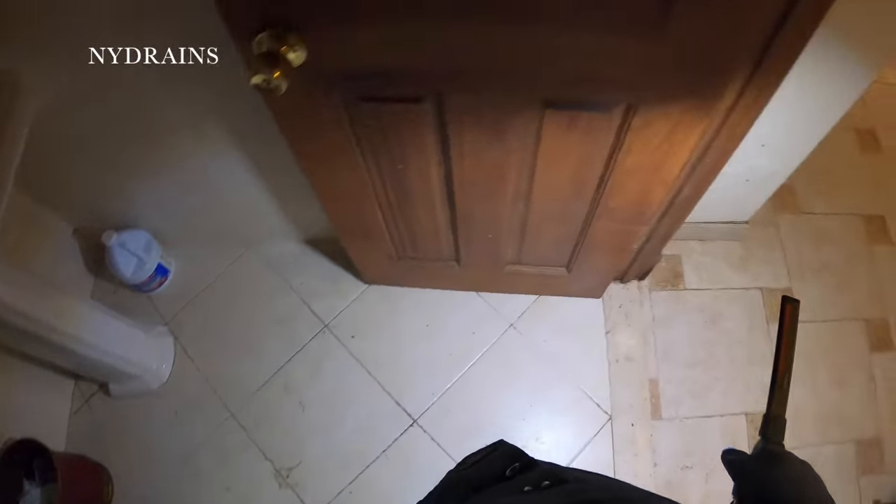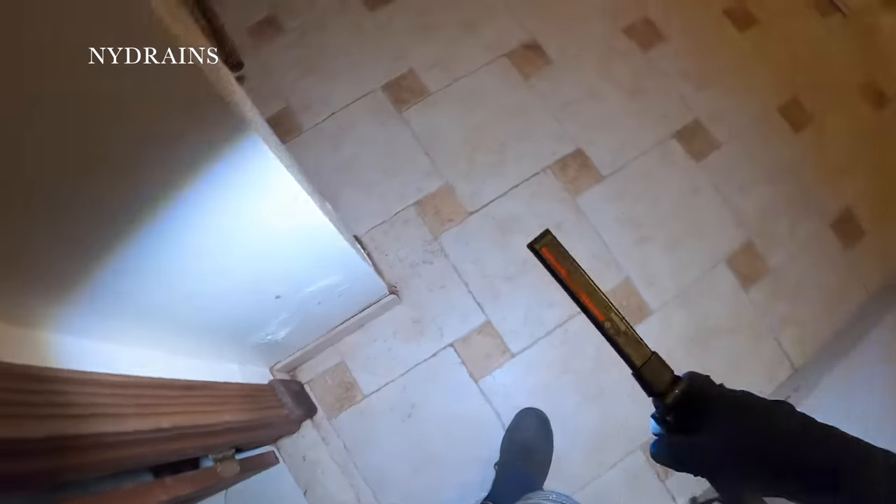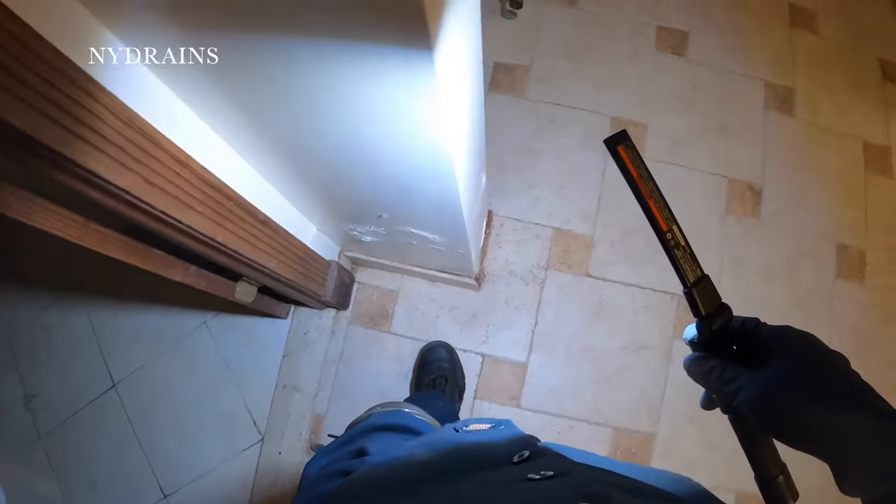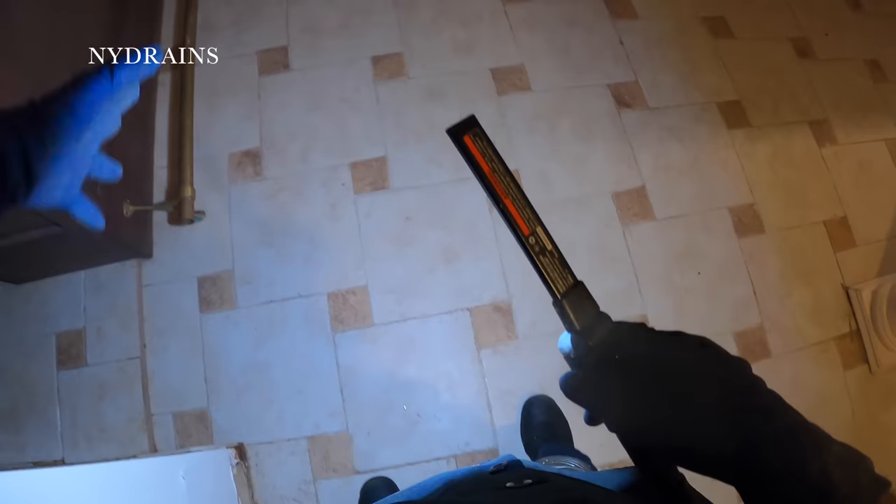How is it? Shower full of poop. You can see from the water stains — the water came out of the shower at the bathroom and started traveling this way.